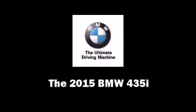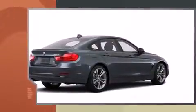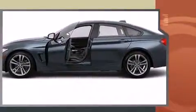The 2015 BMW 435i. BMW made sure to keep road handling and sportiness at the top of its priority list. It features an automatic transmission, rear-wheel drive, and a 3.0-liter six-cylinder engine. A turbocharger further enhances performance while also preserving fuel economy.